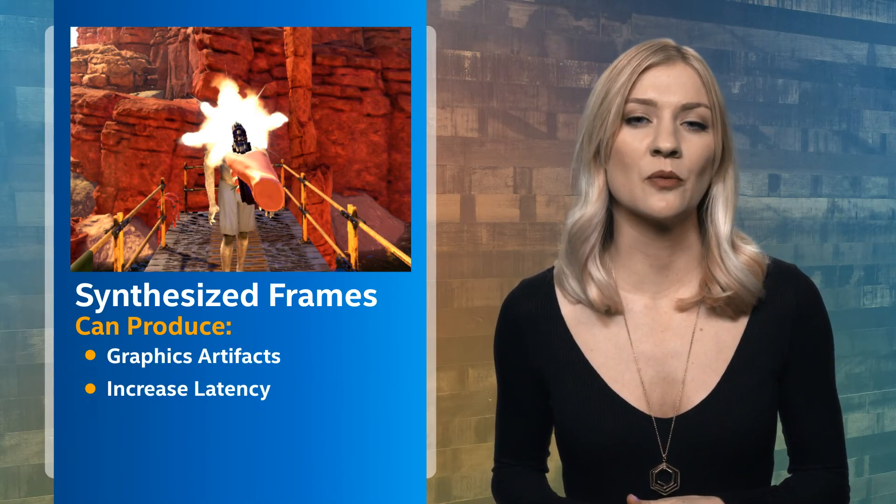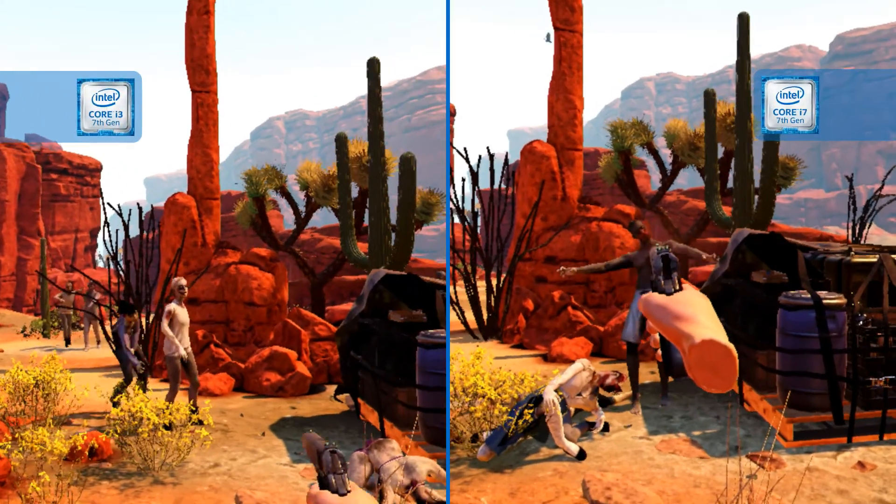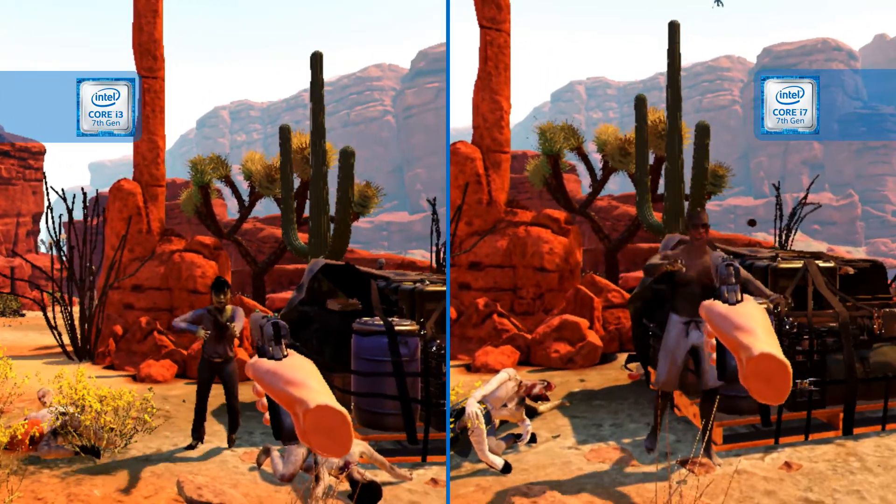Synthesized frames come at a cost. They produce graphics artifacts and increased latency while moving your head or using fine-tuned controls. For example, if you are firing a weapon, it might feel less responsive, even laggy, with synthesized frames. But all in all, with Intel Core i7 CPUs, you can play even the most demanding games with less dropped frames.